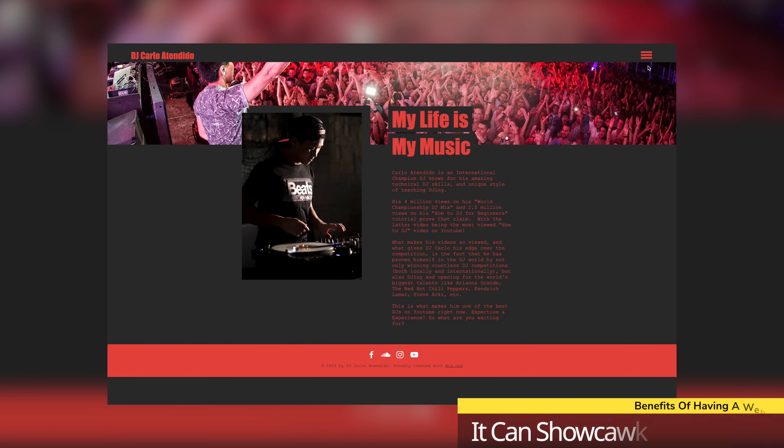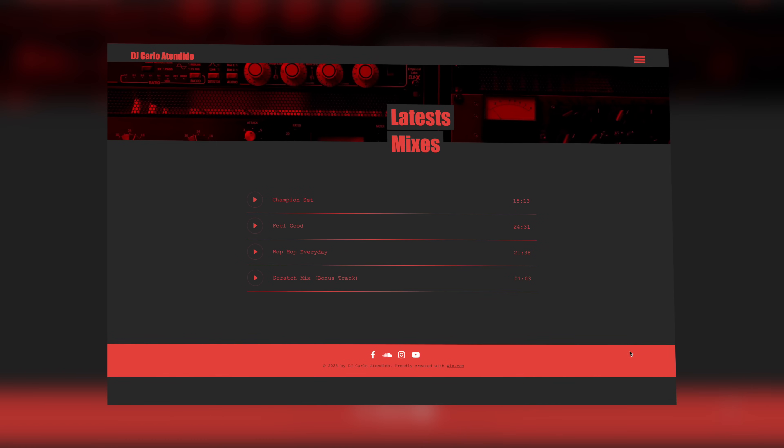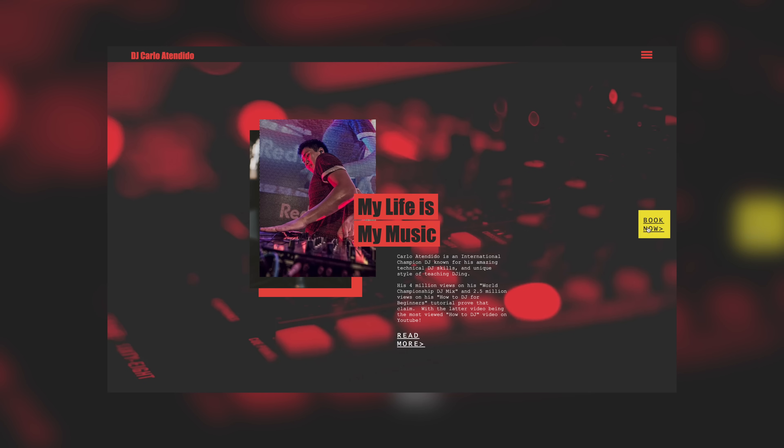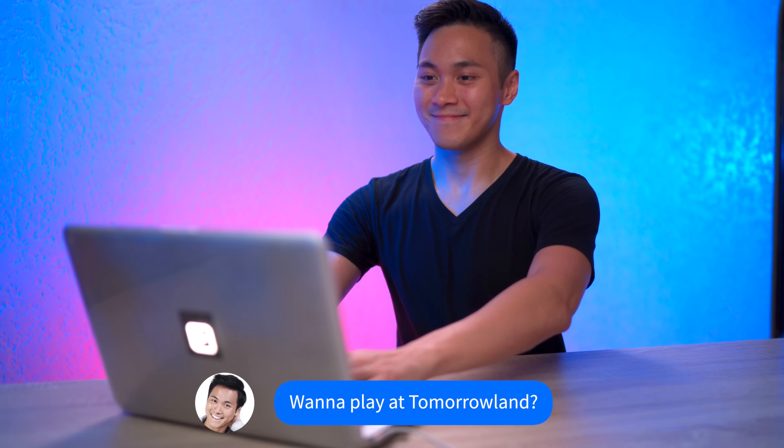Number two, it can showcase and host your content like your mixes, music, videos, etc. Number three, it can help you land more clients. Because by having everything in one professional place, like your info and content, it just makes things easier for clients to check out your stuff and to actually book you.